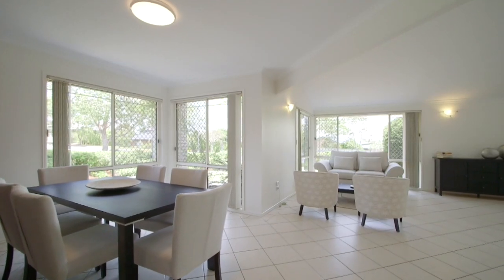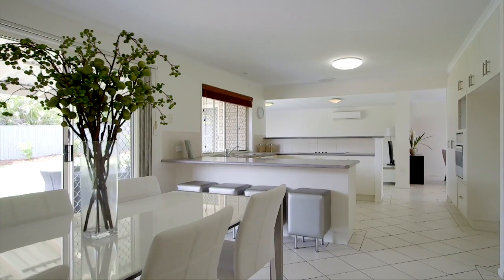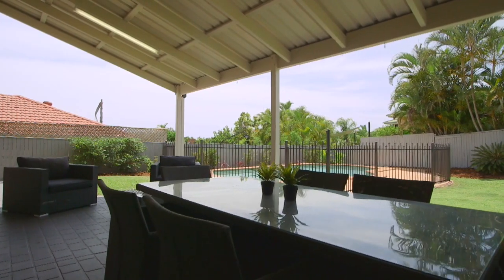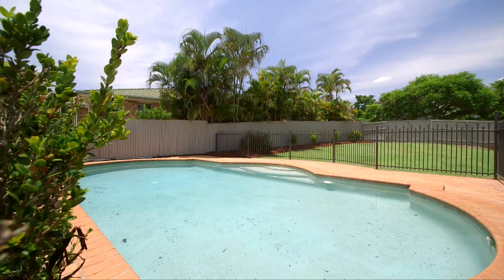The open-plan kitchen with modern stainless steel appliances is perfectly positioned to service the casual dining and large family room, and covered entertainers patio which looks out onto the in-ground pool and large child and pet friendly backyard.